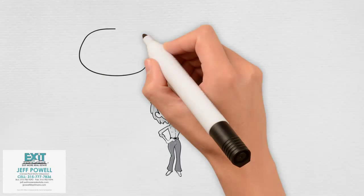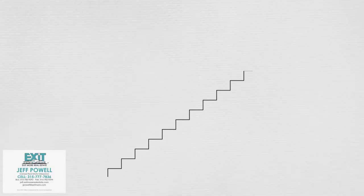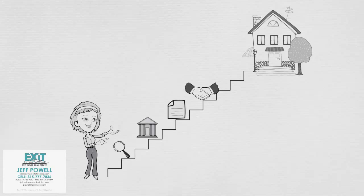So you want to buy a house but you're overwhelmed and don't know where to start. There are many steps involved in buying a house. Knowing what to expect throughout the process will allow you to be better organized and prepared. Here we'll explain the basic steps that are usually involved in buying a house.